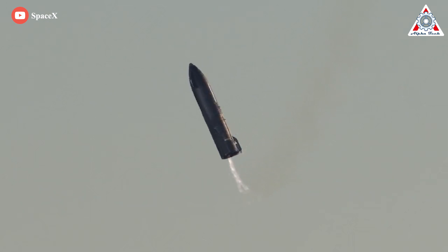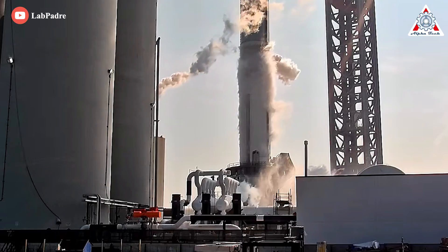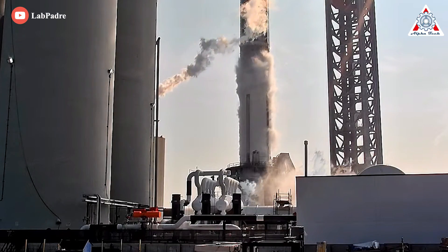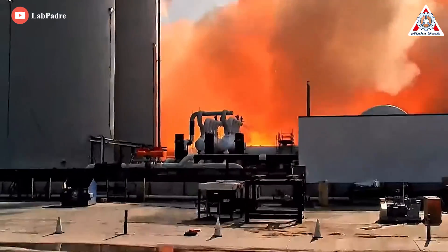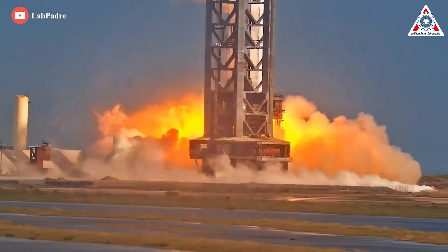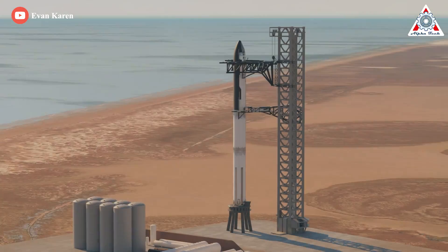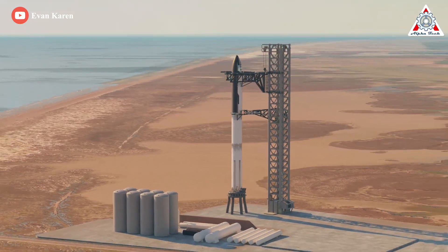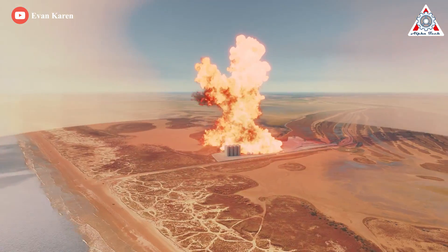Starship's first orbital flight, when it comes, will definitely reverberate through the space industry. SpaceX has spent over a year preparing for this, but there are some problems preventing Starship from launching into space, including the heat shield tiles falling off when the 33 Raptor 2 engines are fired, the launch stand blowing into pieces at the blast of the 33 Raptors, and the booster fuel pipe leakage.